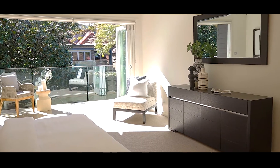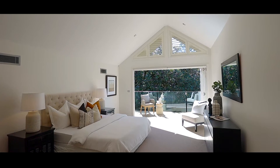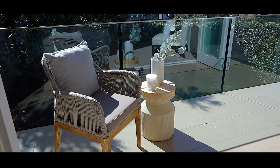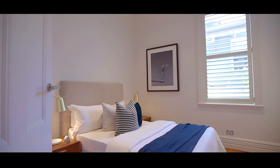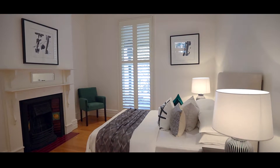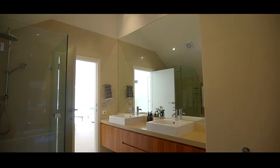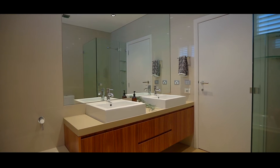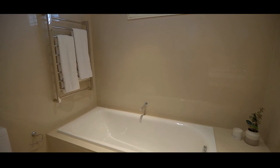Crowned by a spectacular master suite, cathedral ceilings soar above the king-size bedroom which connects to a private sun-drenched balcony. Built-in robes feature in bedrooms two and three, and bedrooms four and five feature original details and a fireplace. Three renovated bathrooms service the home, and the master en-suite and family bathroom both boast separate bathtubs.